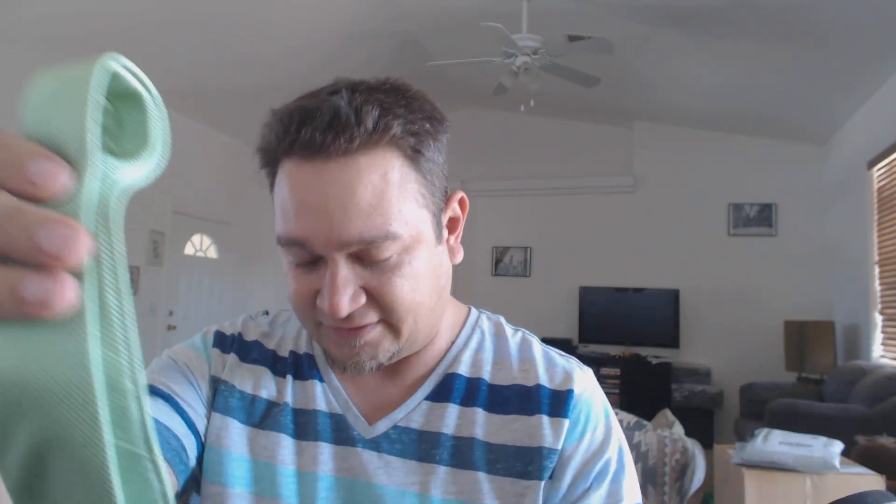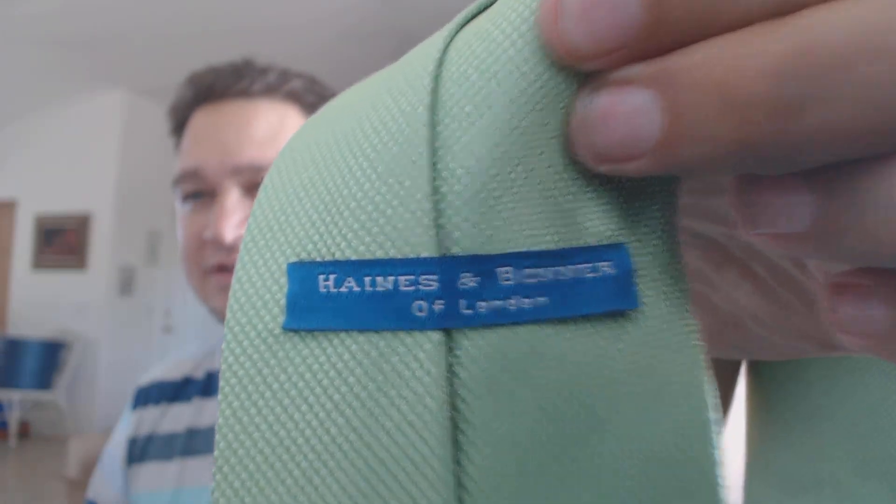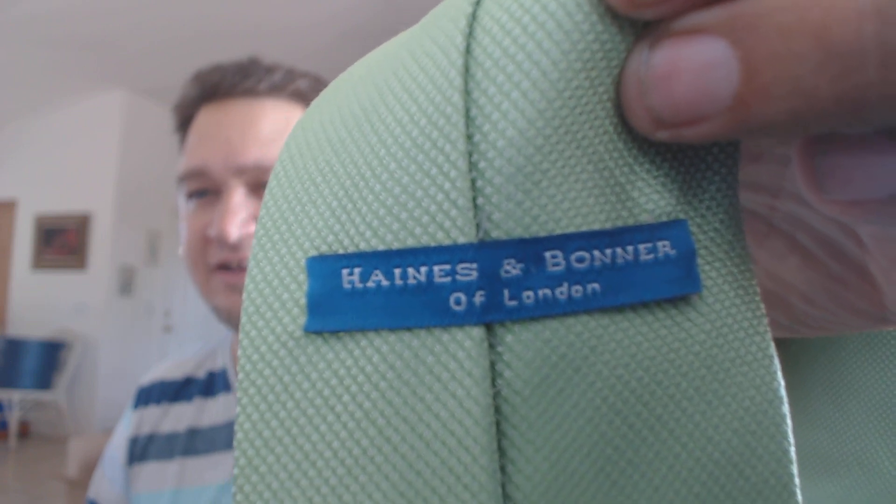This one here, I like these ties when I see them. I don't find them that often, but they are really, really nice. One thing to notice with ties is quality — you can spot the quality, you can touch the quality. You'll know it when you're rummaging through ties. See the quality in the tie there. This brand is Haynes and Bonner of London. A lot of these ties that are made overseas — Italy, Europe, all over the place — you can see that they're well made, and people will pay big bucks for ties.